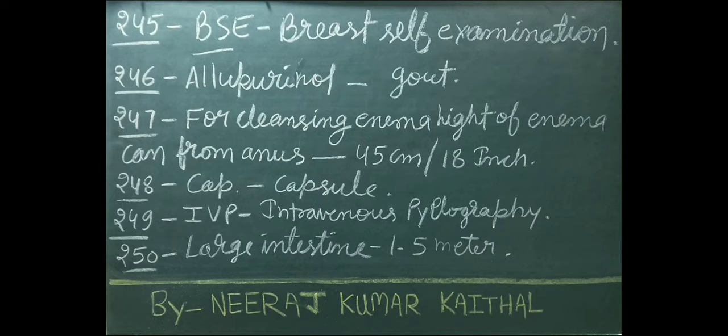Allopurinol drug is used in the treatment of gout disease. For cleansing enema, height of enema can from anus is 45 cm or approximately 18 inches. CAP full form: capsule. IVP full form: intravenous pyelography. Large intestine length: 1.5 meters.